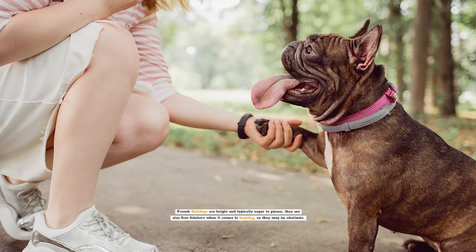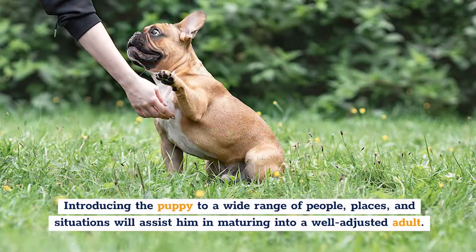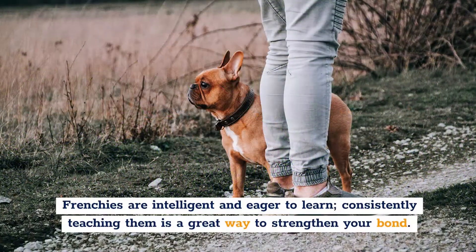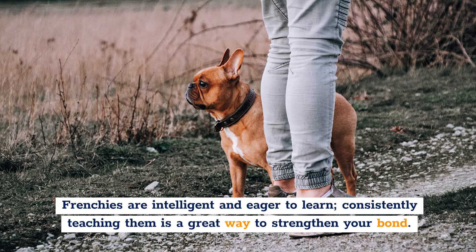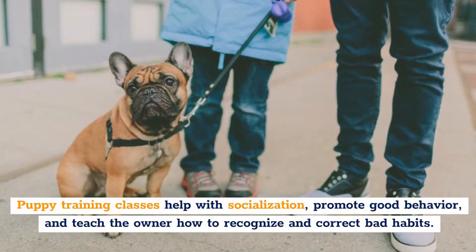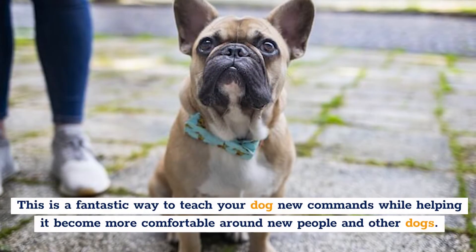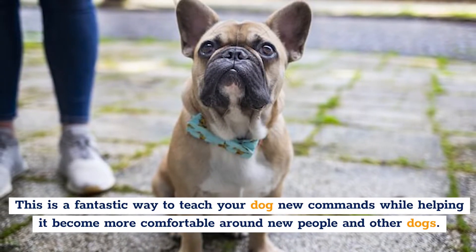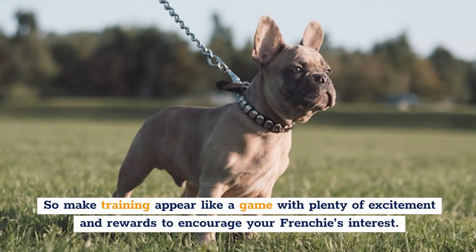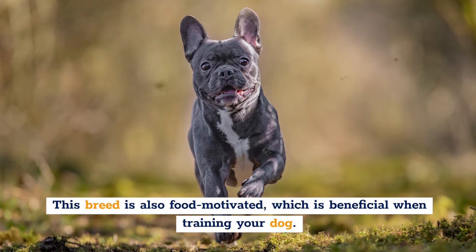Training. French Bulldogs are bright and typically eager to please. They are also free thinkers when it comes to training, so they may be stubborn. Introducing the puppy to a wide range of people, places, and situations will help him mature into a well-adjusted adult. Frenchies are intelligent and eager to learn, and consistently teaching them is a great way to strengthen your bond. Puppy training classes and early socialization are recommended. They help with socialization, promote good behavior, and teach the owner how to recognize and correct bad habits. Make training appear like a game with plenty of excitement and rewards to encourage your Frenchie's interest. This breed is also food-motivated, which is beneficial when training.